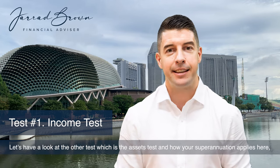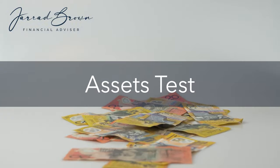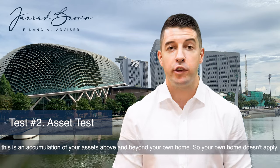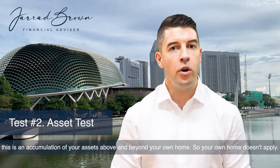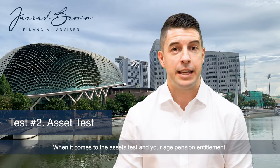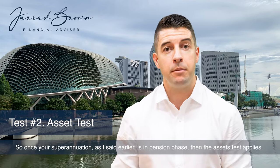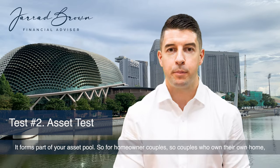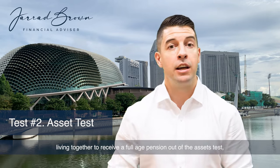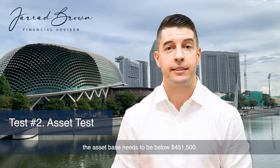Let's have a look at the other test, which is the assets test, and how your superannuation applies here when it comes to the age pension. When it comes to the assets test, as the name suggests, this is an accumulation of your assets above and beyond your own home — so your own home doesn't apply. But if you're a homeowner, you will have different thresholds to somebody who is not a homeowner when it comes to the assets test and your age pension entitlement. So once your superannuation is in pension phase, the assets test applies — it forms part of your asset pool. For homeowner couples living together, to receive a full age pension under the assets test, the asset base needs to be below $451,500.